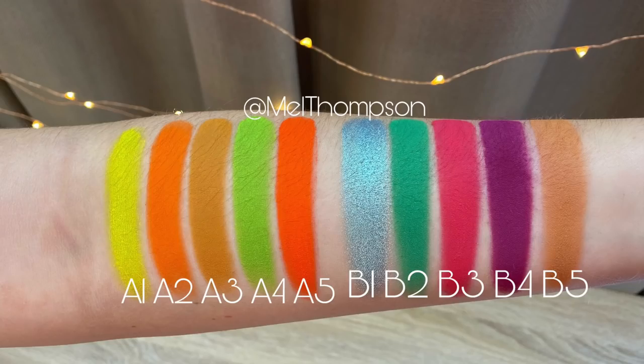I'm going to show you the swatches. A1: matte chartreuse yellow. A2: matte vibrant orange. A3: matte harvest pumpkin. A4: fresh green with silver sparkle. A5: matte intense red orange. B1: metallic aqua. B2: matte jade with a gold sparkle. B3: matte hot flamingo pink. B4: matte royal fuchsia. B5: matte light apricot.